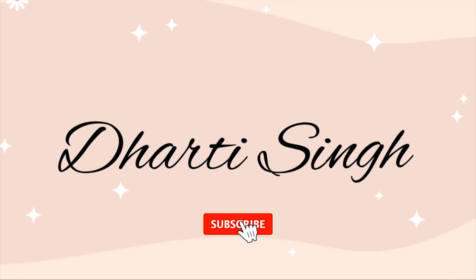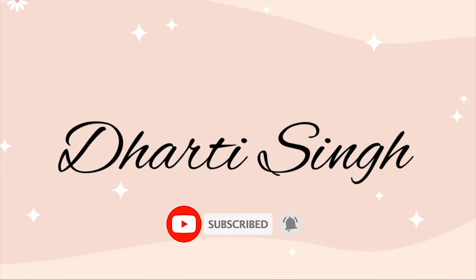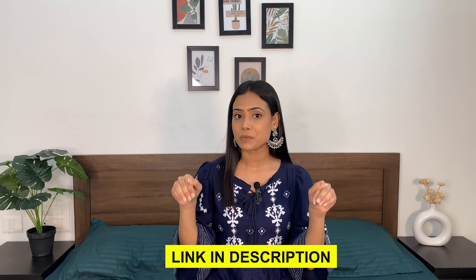Hi guys and welcome back to my YouTube channel. Today I will be doing an office wear, or you can say casual kurta and kurta sets haul. The best part is that everything is under 1200 rupees. I ordered a little kurta, trouser and kurta sets, sets with dupatta as well, and all of them are cotton material because it's summer and we need breathable and comfy clothes. Links will be in the description box below.